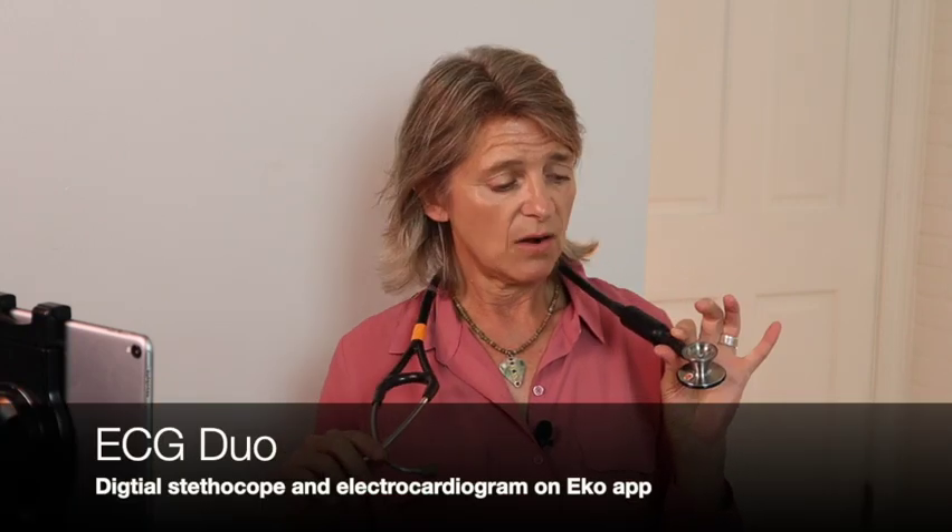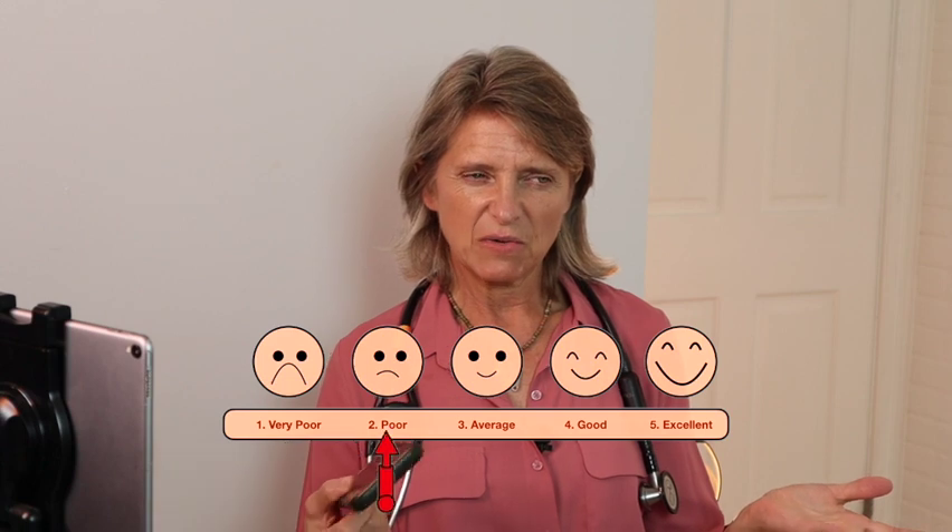Versatility — the Echo attachment has no options other than connecting to the Echo app. You can't connect earbuds or loudspeakers — that's a con. They do have another option with the ECG Duo, which can be a digital stethoscope through the Echo app on your iPhone, but I still have to use the digital stethoscope through my phone or Bluetooth through my streamers. I'm going to give versatility a two out of five.